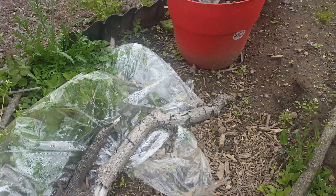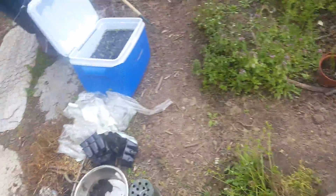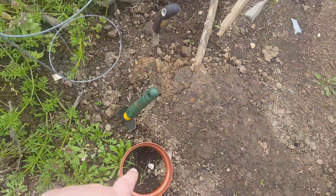Use as much space in your garden as you can. And look, here's another sunflower right there. And I got beans here — I got to take this cover off.